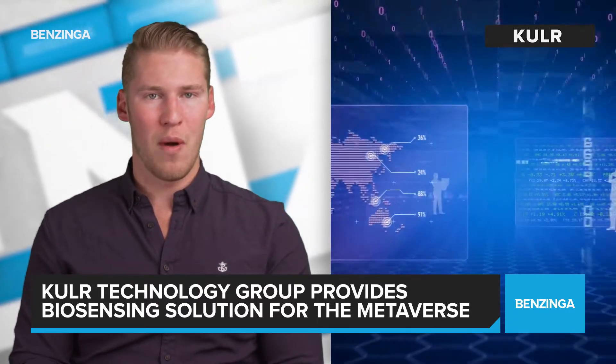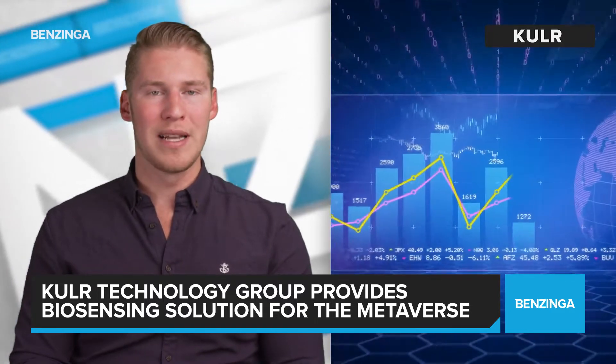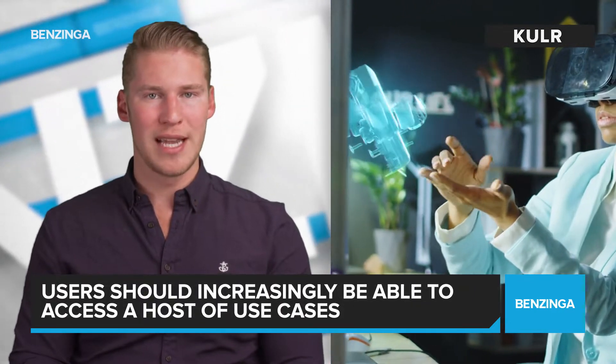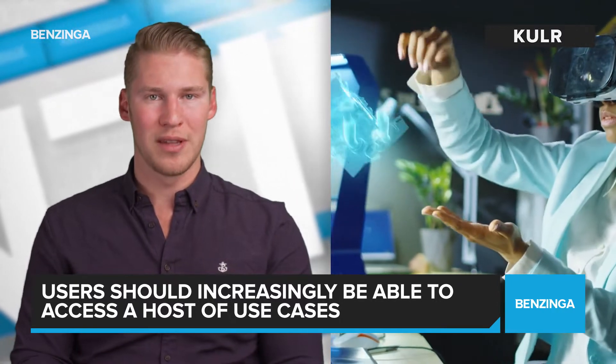Due to its superior thermal and electrical qualities, as well as for its comfort on the skin, a March 2022 report by Citi has high expectations for the metaverse. According to the report, users should increasingly be able to access a host of use cases, including commerce, art, media, advertising, healthcare, and social collaboration.